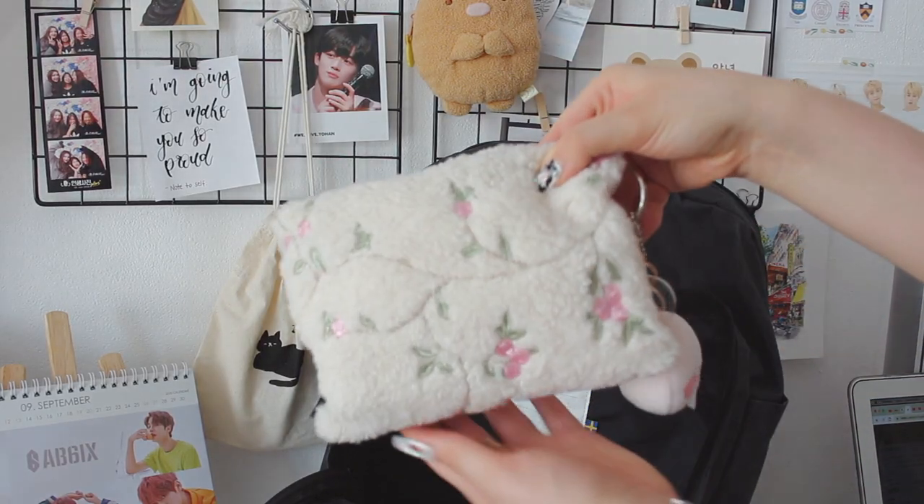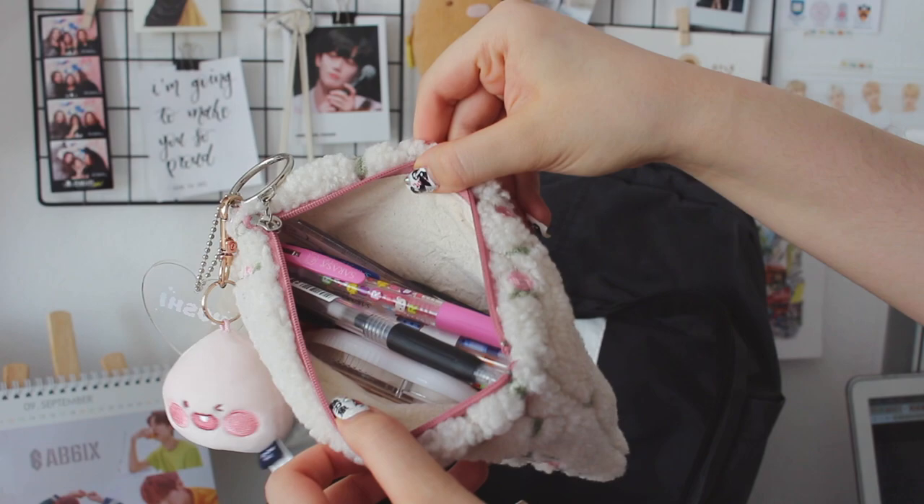Next up is my pencil case. If you're curious about what I specifically carry in my pencil case, I filmed an entire 'what's in my pencil case' video — I go into much more detail there. I got this pencil case in Korea from a pop-up shop. I also recently got this Apeach keychain. I carry a bunch of pens in here — my favorite gel pens are the Sarasa Clip pens — and obviously my favorite highlighters are Mildliners, so I carry a bunch of those and other pens as well.